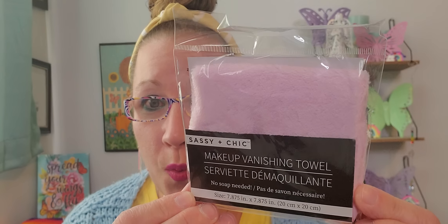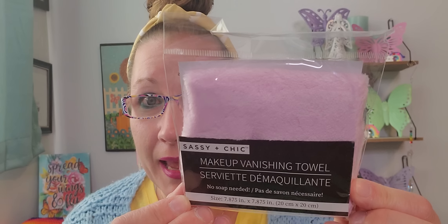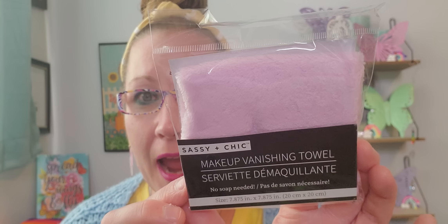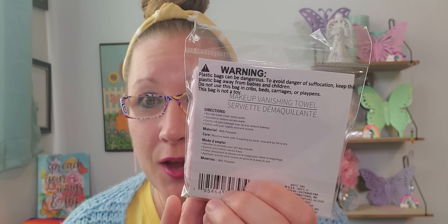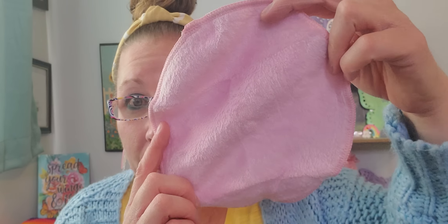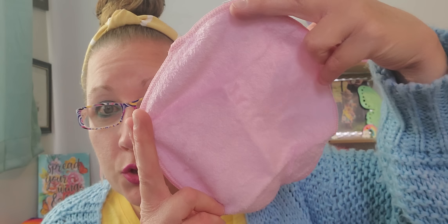This is a brand new makeup vanishing towel in a pretty light pink. It's sassy and chic — no soap needed — to take all my makeup off. I've been wearing makeup very frequently lately and I'm kind of proud of myself. I hope it works as well as the packaging says. I snuck it out of the package — it's not that big, but I hope it'll definitely do the job on the face.